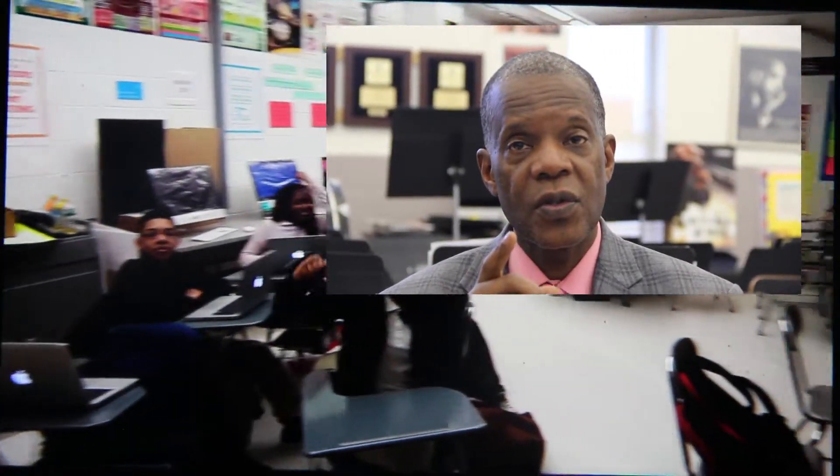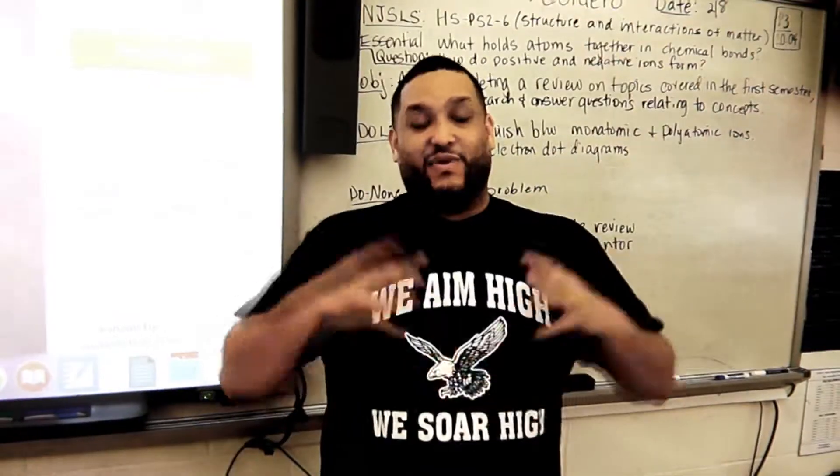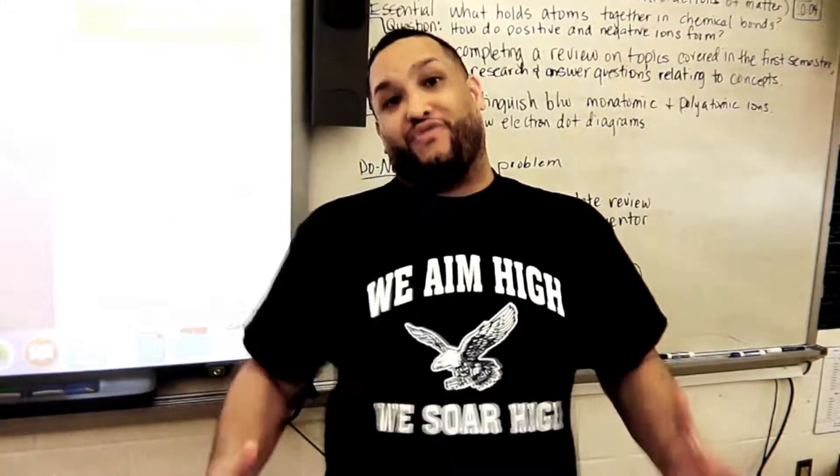I'm Mr. Eugene, I teach physics, and in my class we are future ready. Our students are future ready. We aim high, we soar high, we are future ready.